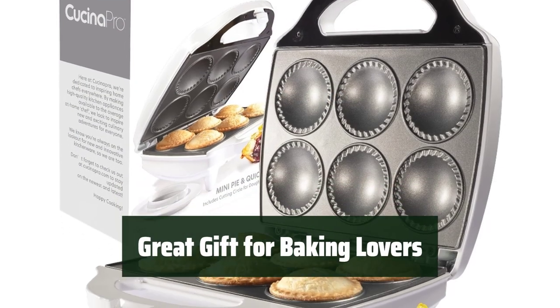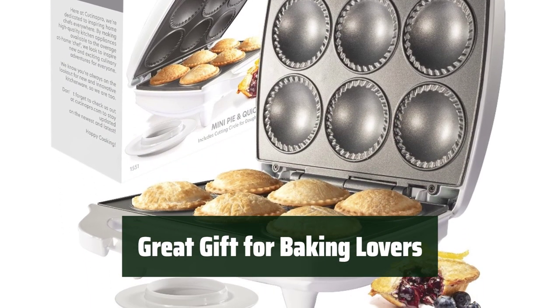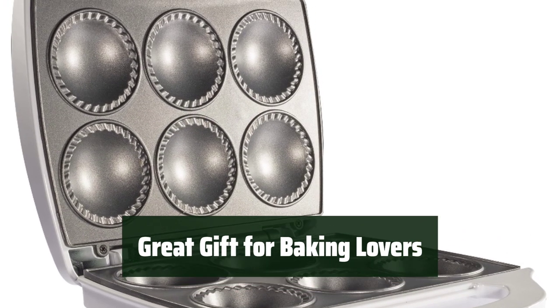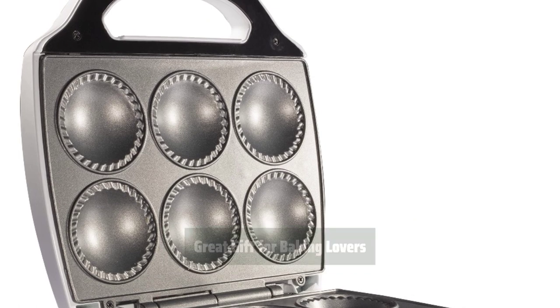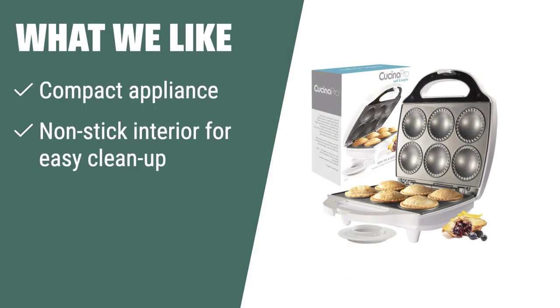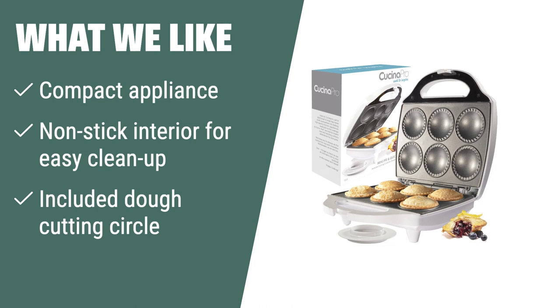With its compact dimensions, this pie maker makes a great gift for baking enthusiasts. It's perfect for holiday cooking or fresh berry baking, making it a must-have for anyone who loves to bake. What we like: If you're a baking enthusiast or looking for a compact and easy-to-use pie maker, the Cusina Pro Mini Pie Maker is the perfect choice. Its non-stick interior and included dough cutting circle make it a breeze to whip up delicious bite-sized pies or quiches in just minutes.